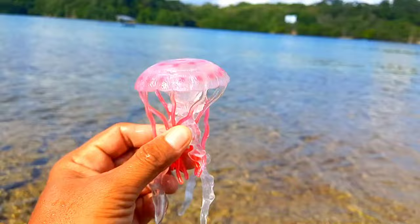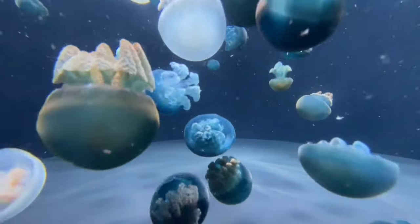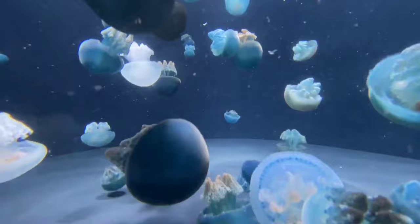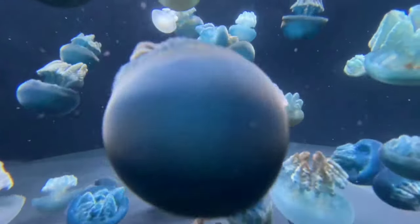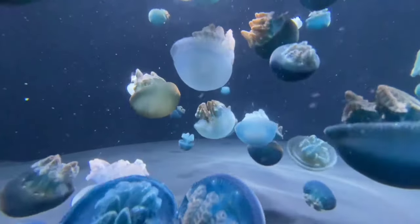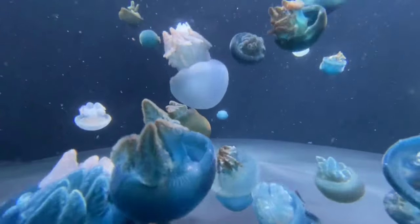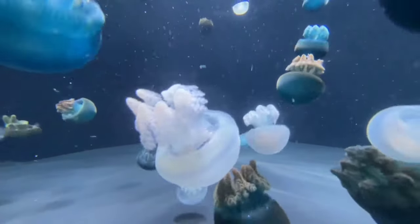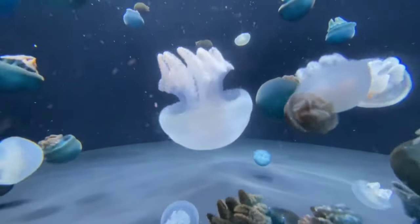Jellyfish have luminous organs that emit light, known as bioluminescence. Bioluminescence is the body's ability to produce light, typically green and blue in color. Crystal jellyfish are a type of jellyfish with bioluminescent abilities; this light is the result of a chemical reaction between proteins produced by the jellyfish's body and seawater.